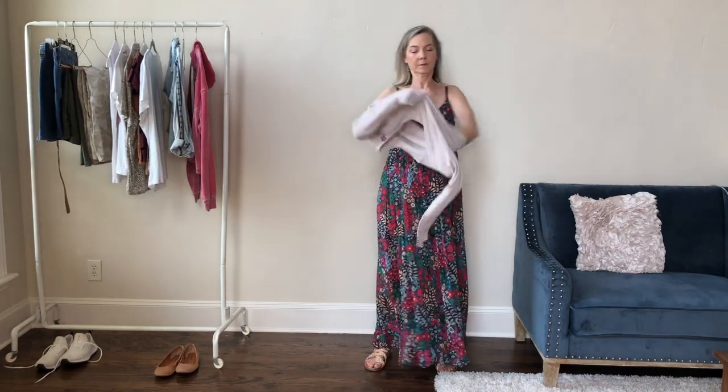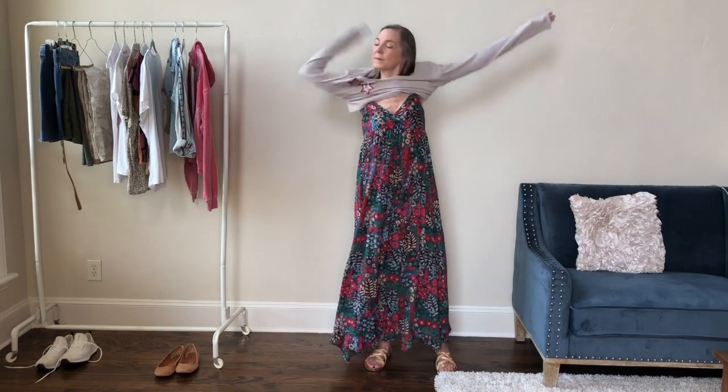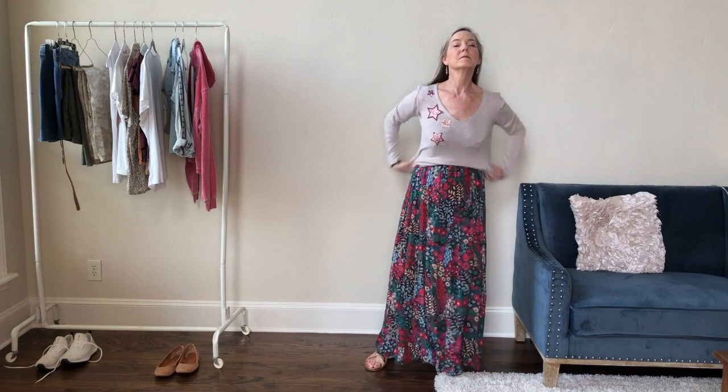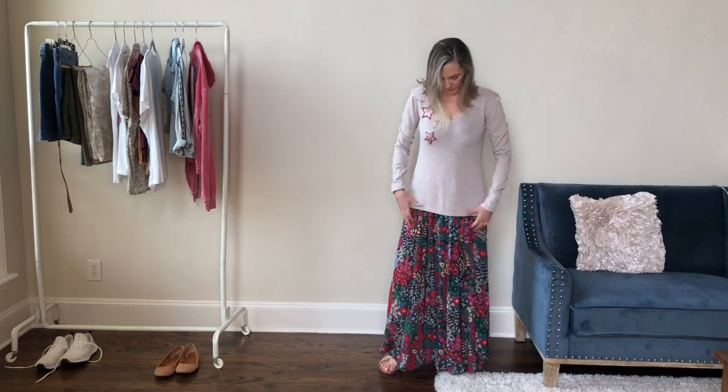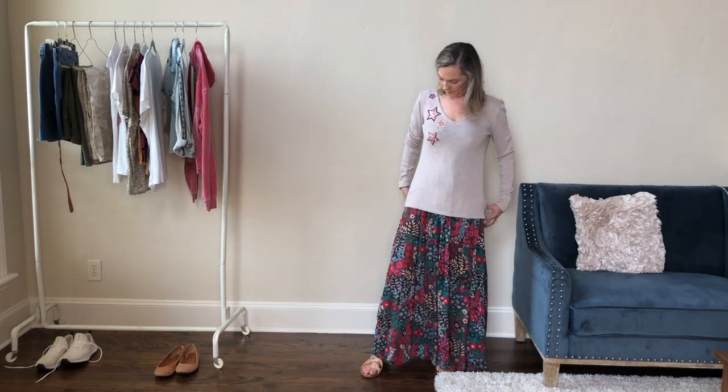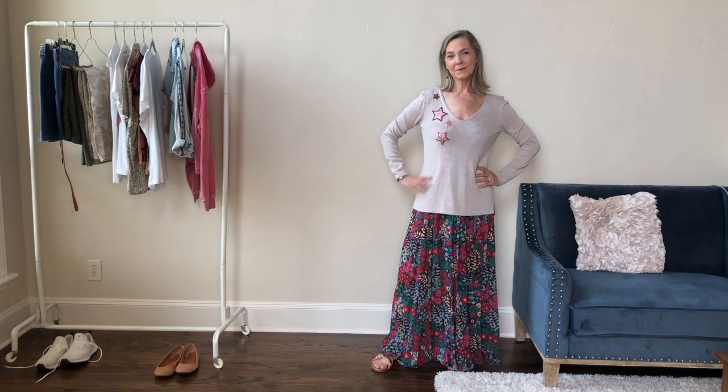A lightweight sweater in a neutral color is a really great addition, especially to a travel wardrobe in the spring or summer. It's great to layer on top of things if it gets chilly at night. I love this pullover — a cardigan also works great. I think of beige as a really boring color but I love this sweater and it goes with so many things; I'm always amazed how often I mix it in.